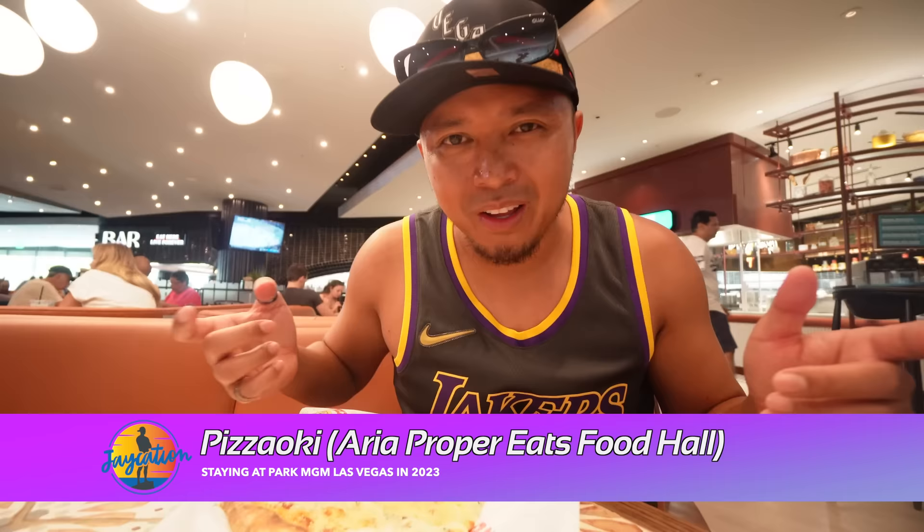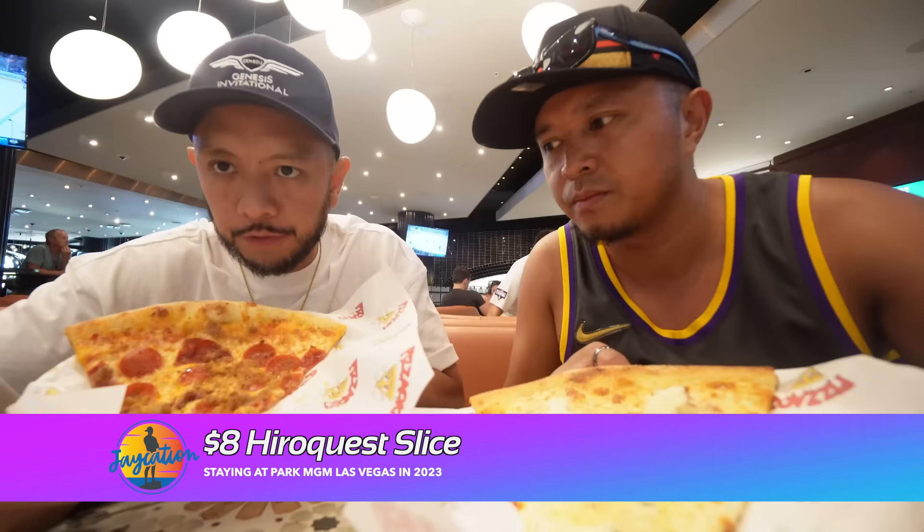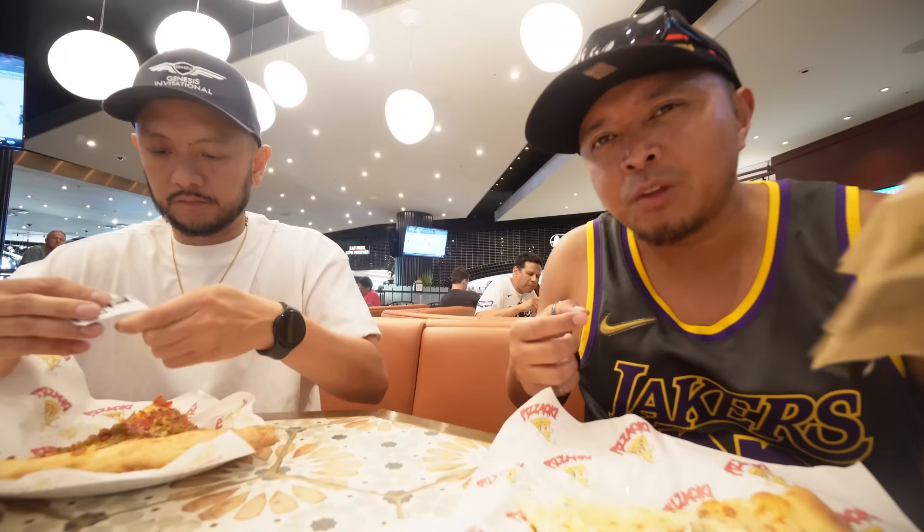We got the pizza Aoki — had to take EJ here. Proper Eats is literally just right across the way from Park MGM. He got something called the Hero Quest — I think it's ground sausage with pepperoni, and it looks really good. I got a white pie with blue cheese, ricotta cheese, and a little bit of greens. Cheers! It's hot — but the slice is amazing. The pepperoni and the sausage taste great.